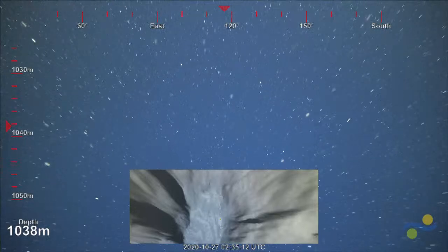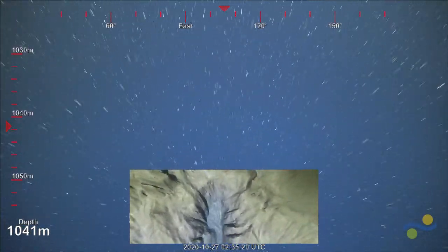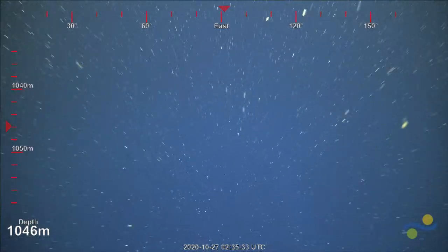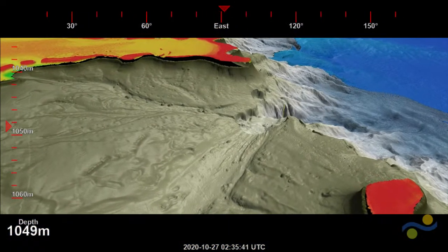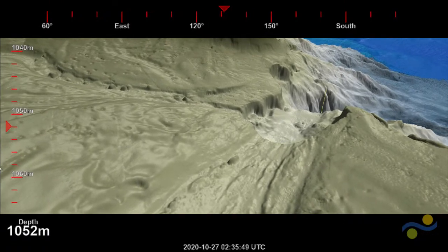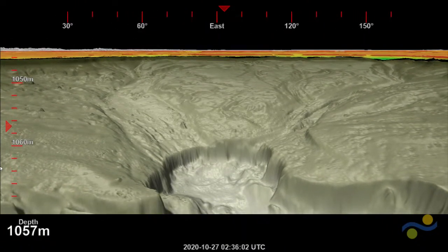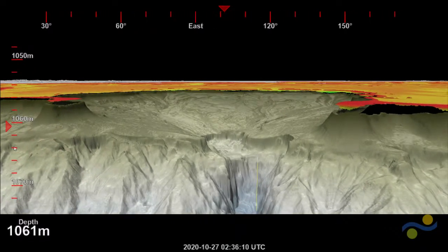The first plunge pool drops from around 900 meters to 1,200 meters — a cliff about 300 meters high. Then there's a second plunge pool just seaward of that, dropping from 1,200 meters down to 1,700 meters — about a 500 meter high cliff. That's our target today — we're heading into the very bottom of this second large plunge pool. There's a channel about two kilometers wide, giving you a sense of the scale. It's really an incredible landscape.